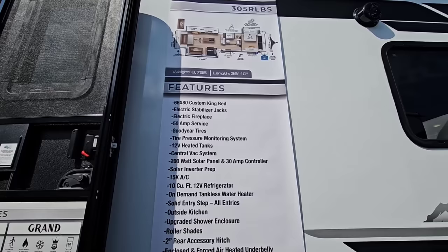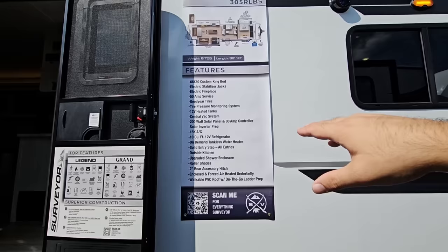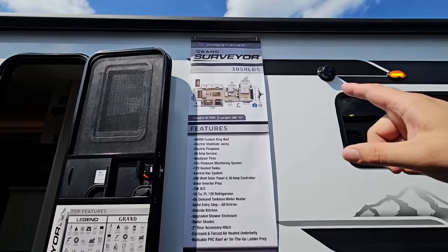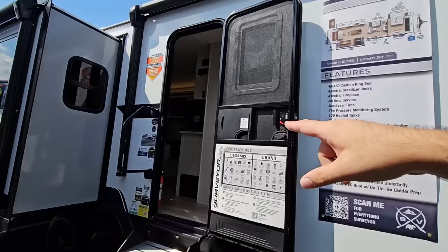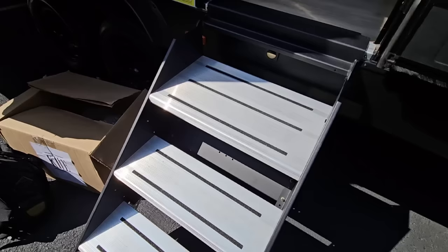Features include a 66 by 80 custom king bed, electric stabilizer jacks, electric fireplace, 50-amp service, Goodyear tires, TPMS, heated tanks, central vac, 200-watt solar panel on top with a 30-amp controller, inverter prep, 15K AC, 10 cubic foot fridge, on-demand tankless water heater — that is really nice — an outside kitchen, upgraded shower enclosure, roller shades, 2-inch accessory jack, and a PVC roof.